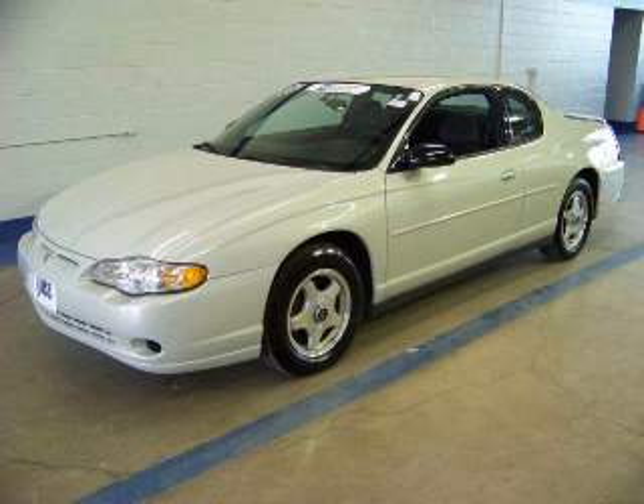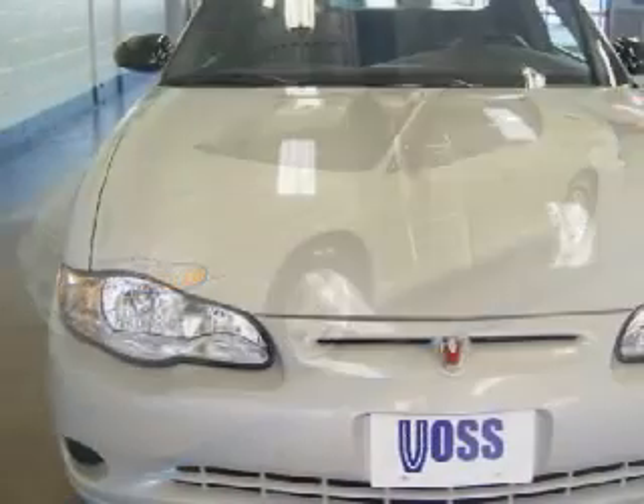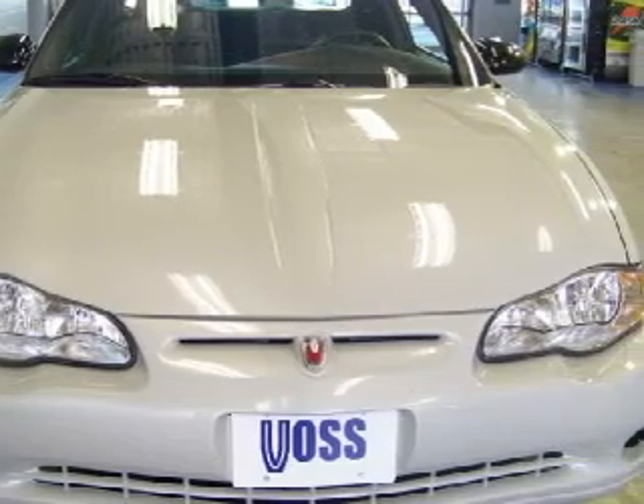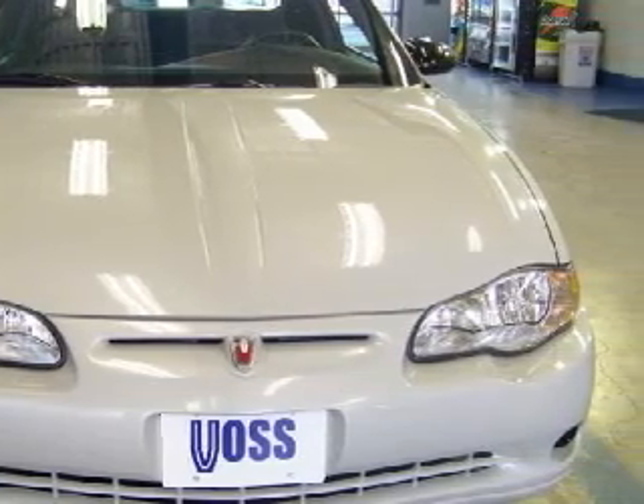We are proud to present this excellent 2004 Chevrolet Monte Carlo. This certified Monte Carlo is backed by GM's 100,000 mile, 5-year powertrain limited warranty.